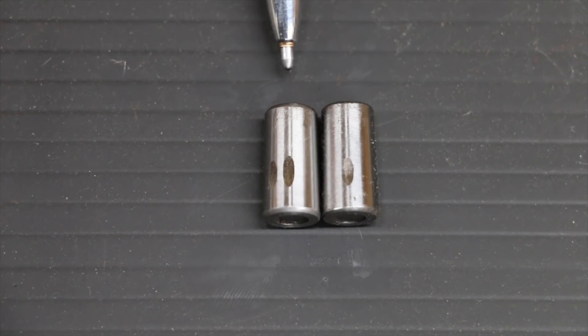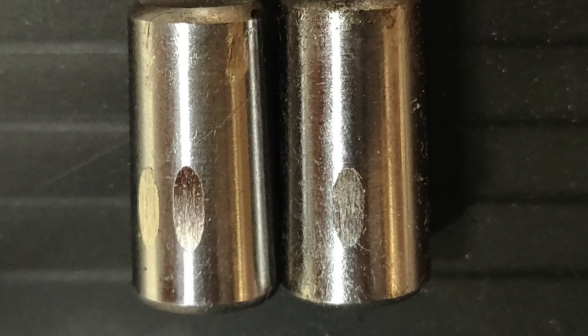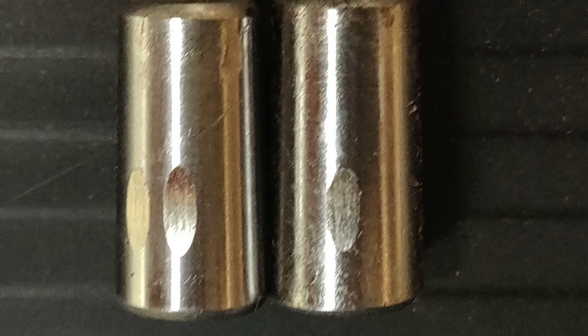The bearing on the right is honey, and the bearing on the left is 10W30. And as you can see, the amount of scoring on each one of these bearings is about the same. So maybe this honey is going to work quite well inside the crankcase of an engine.